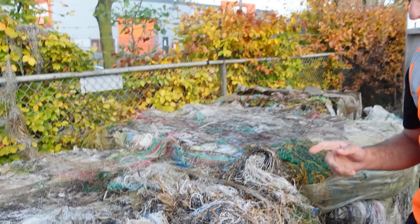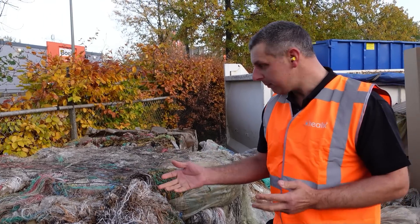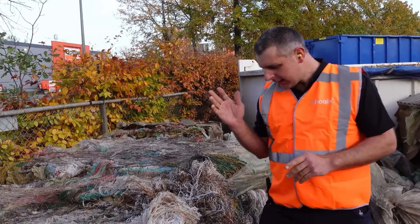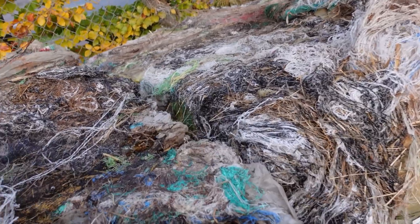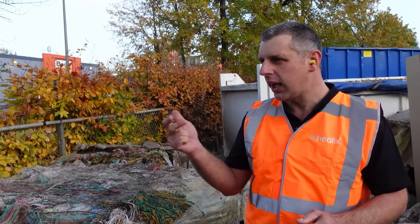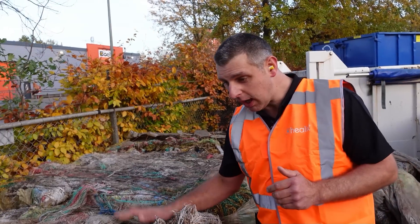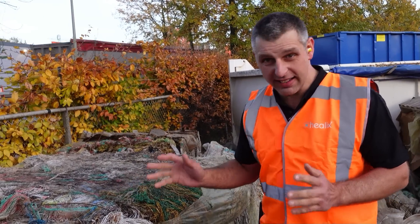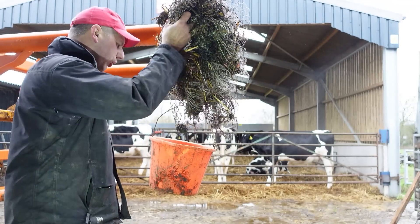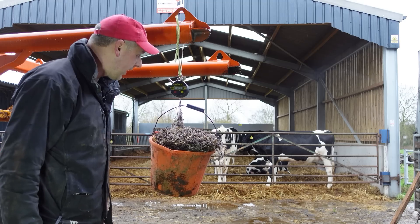There are two problems here. One is a major problem for Helix because they have to get all this straw out of the net wrap. The other problem is for farmers like myself — why are you sending off net wrap that's all soiled up with silage, straw, hay, dirt, and moisture? That all increases the price per ton. As it stands, these bales coming in are only 30% net wrap — the rest is soilage. Let's do a quick test with my piece of heavily soiled net wrap: it weighs 0.93 kilograms.